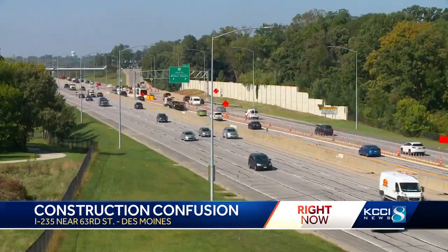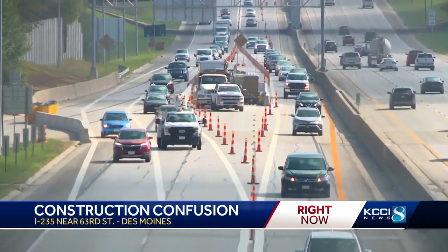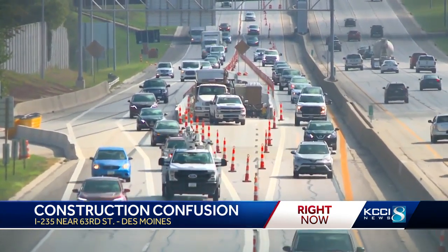Scott Nixon with the Iowa DOT says he realizes there may be an adjustment period for drivers. It is confusing in a way because we are splitting traffic and shifting some to the outside and some to the inside.